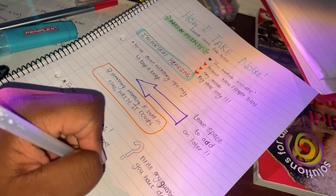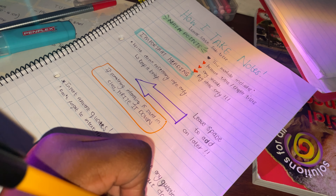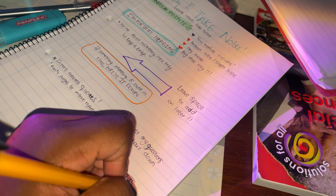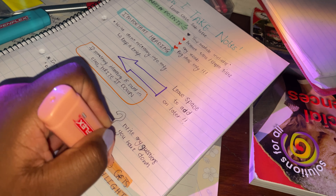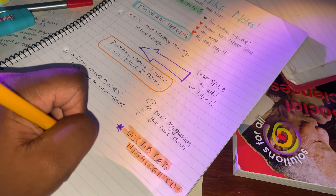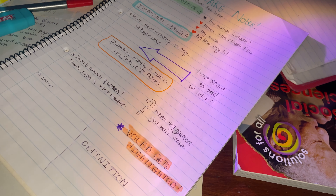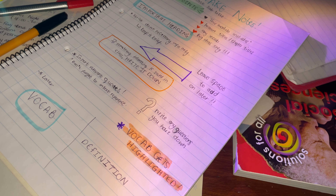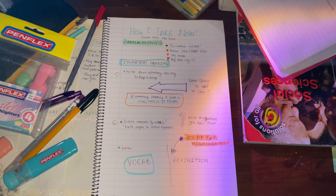If there's any vocab I need to write I would highlight it so I know I need to know it. But if I'm mainly doing notes on vocab only, I'll write it in Cornell style — one half is the vocab and the other side is the definition — so I'm more able to memorize it and read it clearly. This is especially for language subjects like Afrikaans or any modules that deal with language. So that is how I take my notes in class and at home, and then I just perfect how I need them to be.